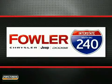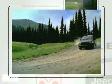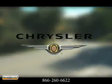Fowler I-240 Chrysler Jeep Dodge — dedicated to saving you time and money on your next vehicle purchase. Here's the one for you. Elegance comes standard on the 2012 Chrysler 300.